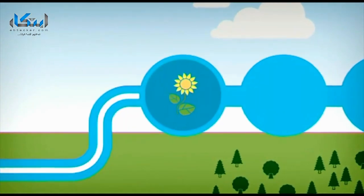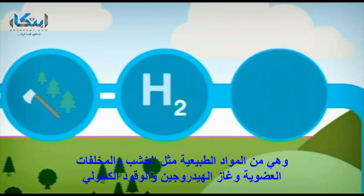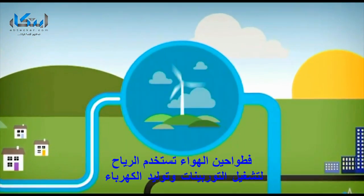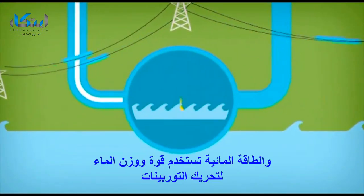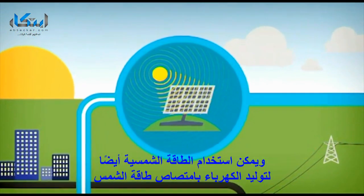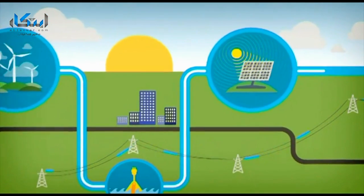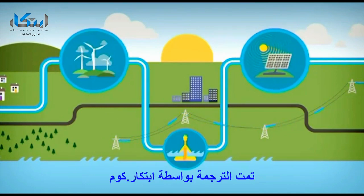Biomass is a renewable source of energy, including natural substances such as wood, organic waste, hydrogen gas and alcohol fuels. There are also other fuels which are renewable and better for the environment. Wind power can harness the wind to turn the turbines and generate electricity. Hydro power uses the power and weight of water to turn the turbines. Solar power can also be used to generate electricity by capturing the sun's energy. National Grid can take the electricity generated from any of these sources, putting it into the network that eventually delivers electricity to homes and high streets around the country.